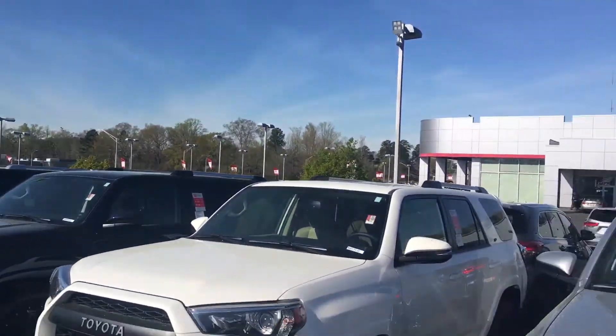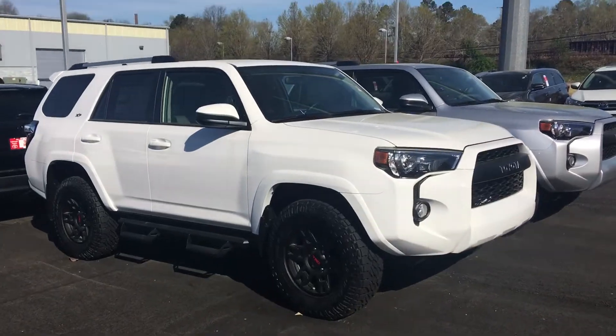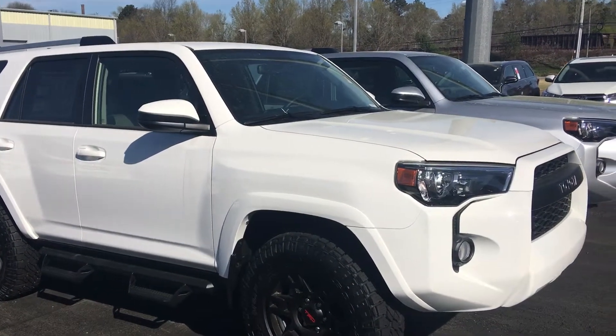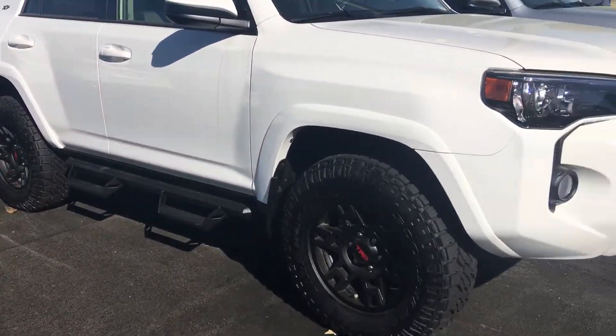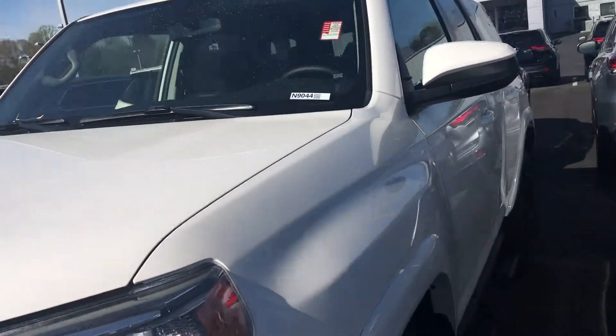Got three rows of them, got another row across the front out there. Great to hear from you again. Hope you and the family is doing well. This is the XP package, so it's got the good-looking TRD wheels, aggressive tires, got the Predator Pro steps on it. I'll give you a quick preview of a walk-around of it, then I'm going to show you the interior here.